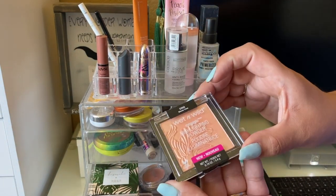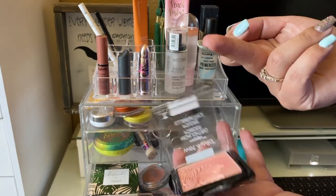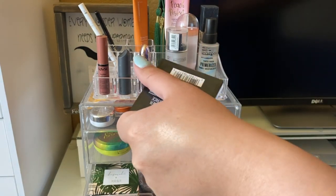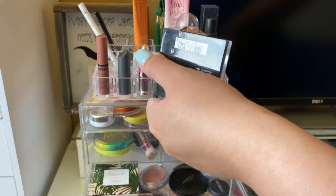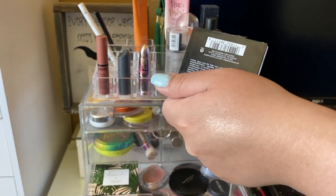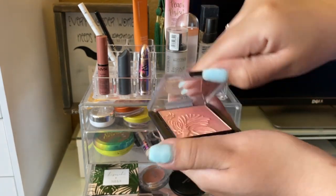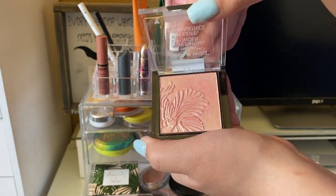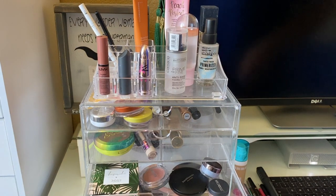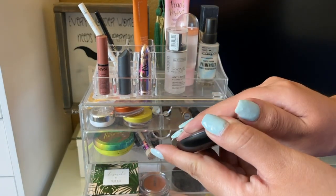I also used my California Blush by Benefit — it's a coral blush, really pretty for spring and summertime. I also really enjoyed the Wet n Wild Highlighting Powder in Bloom Time. It's supposed to be a highlight but I use it more as a blush topper — I apply it on the back parts of my cheeks and higher up as a highlight. It's a peachy color, really pretty.